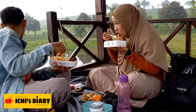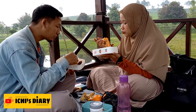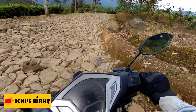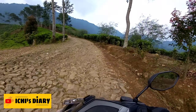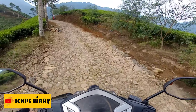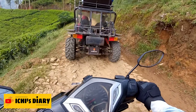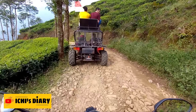Oh iya, buat kawan Ichi yang belum tahu, kondisi jalan untuk menuju ke Telaga Saat ini masih berbatu dan cukup menantang untuk dilalui kendaraan pribadi. Tidak sedikit wisatawan yang mengeluhkan kondisi jalan menuju Telaga Saat dan meminta pihak pengelola untuk segera memperbaikinya. Tapi pihak pengelola tidak bisa berbuat banyak karena jalan tersebut termasuk wilayah PT Perhutani yang mewajibkan perkebunan teh harus steril dari jalan beraspal. Buat kawan Ichi yang mau tahu rute jalan menuju Telaga Saat Puncak, kalian bisa klik link di atas ini.